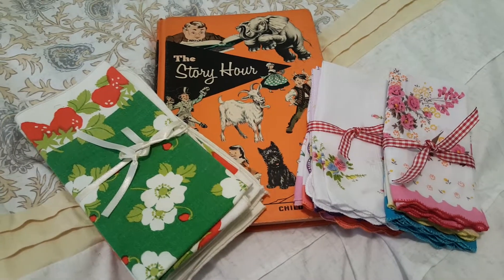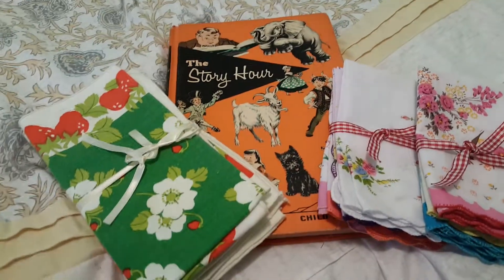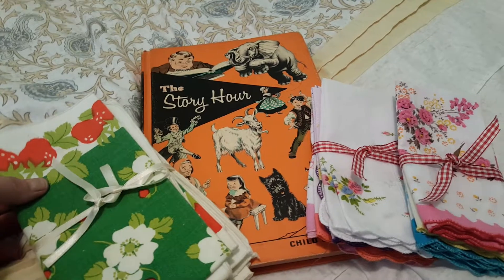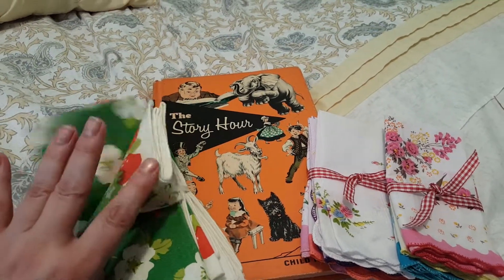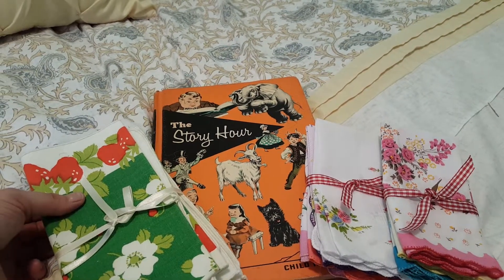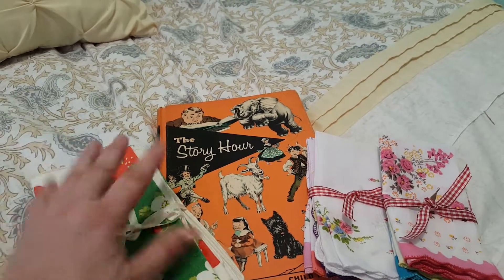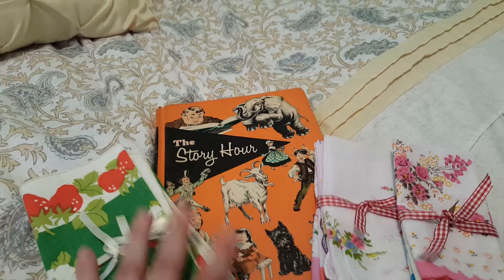Hey guys, it's Lisa with Barnyard Chicken and I'm here to do a little junk journaling haul. This is stuff I bought to use in my junk journals. We went to a little resale boutique shop in some little town — the name started with a W, I will link it below.